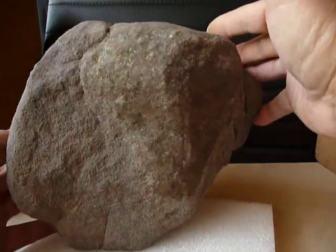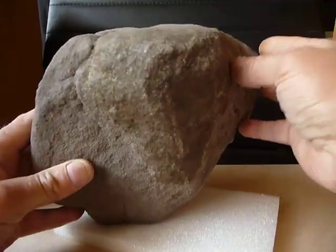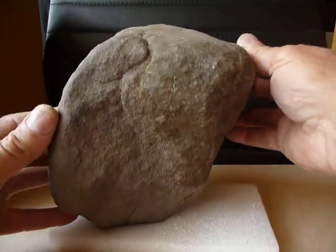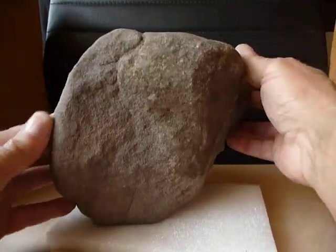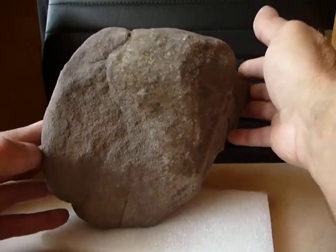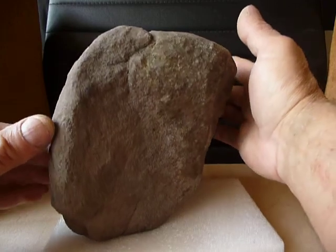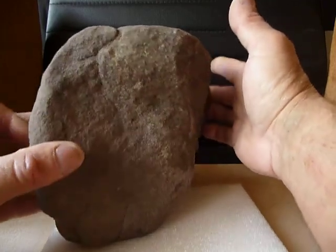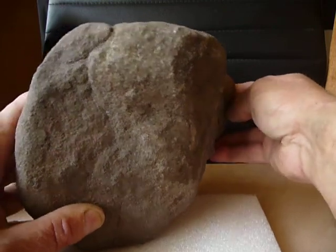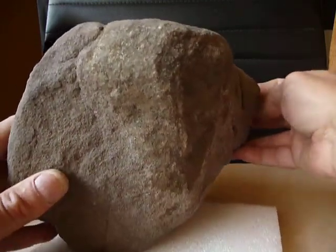I'd like to get my other art — if you looked at the other ancient art — and put them on TV and say 'look at these and tell me these were made by natural causes.' Millions of us can tell they're not made by a river or rain or weather or whatever.